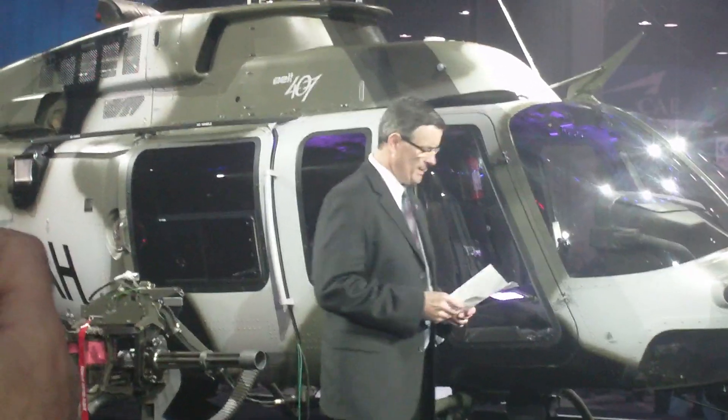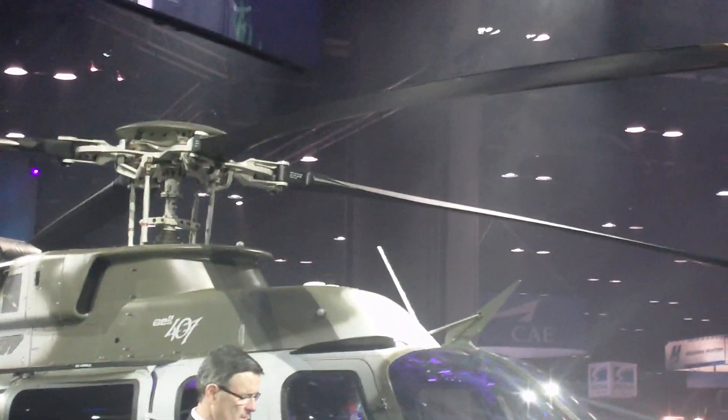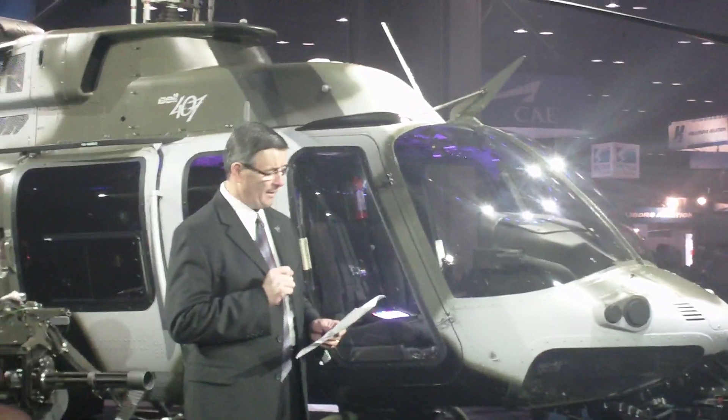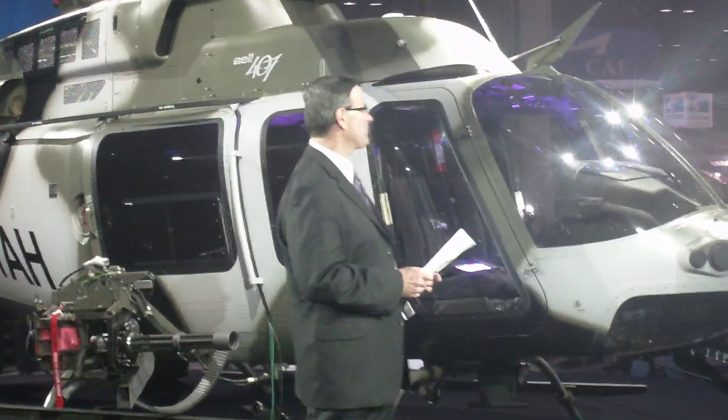How did the AH get here? It came here because we listened to our customers. They told us that we needed to have a weaponized aircraft that didn't have to go through a long and convoluted military procurement process. And that's what we've delivered.